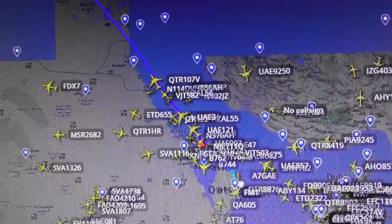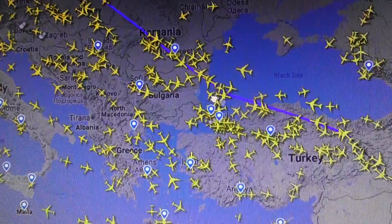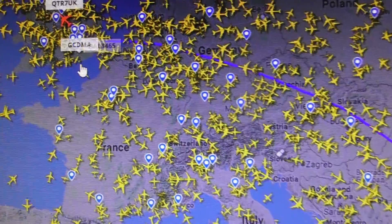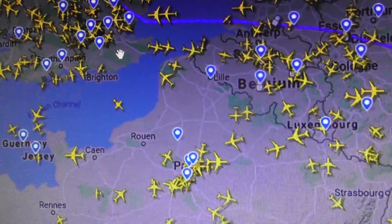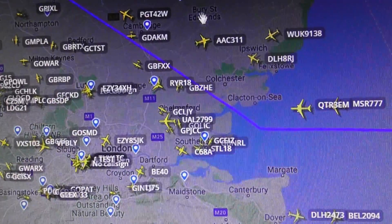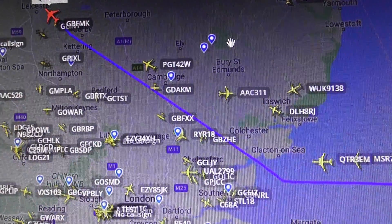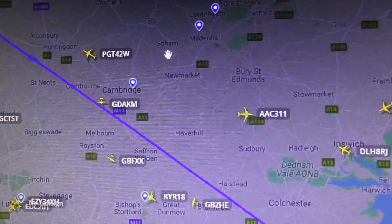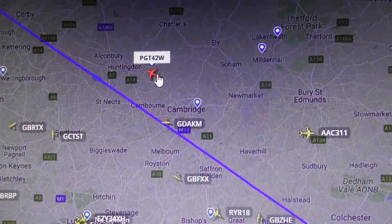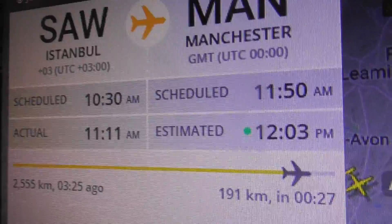The previous plane I was tracking had a World Cup livery on a Boeing 777 Qatar Airways. I just got that in my previous video - look through my account, click my username, and look through the other videos. You'll see the Boeing 777 with the Qatar Airways FIFA World Cup 2022 livery.